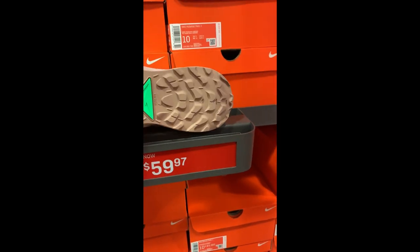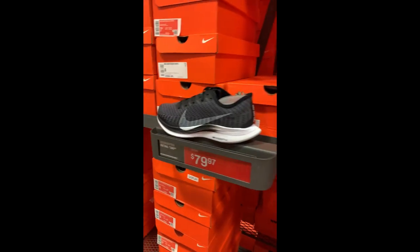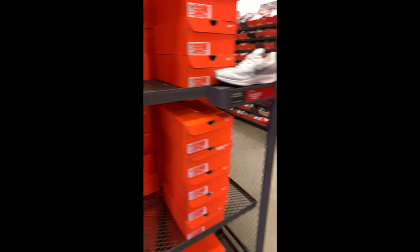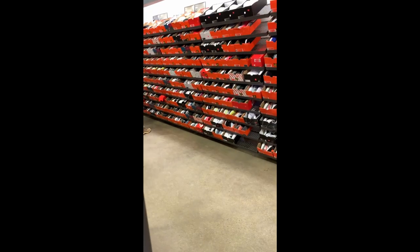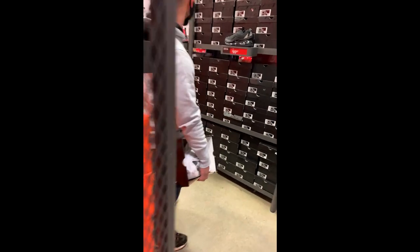These trail runners ain't nice — weird color though. Some Pegasus, more Pegasus, more Pegasus. Less around this corner. Got some Monarchs. Some more running stuff — we'll hit that back in a second.